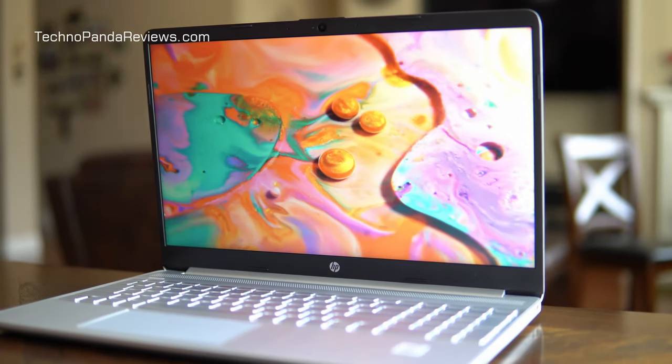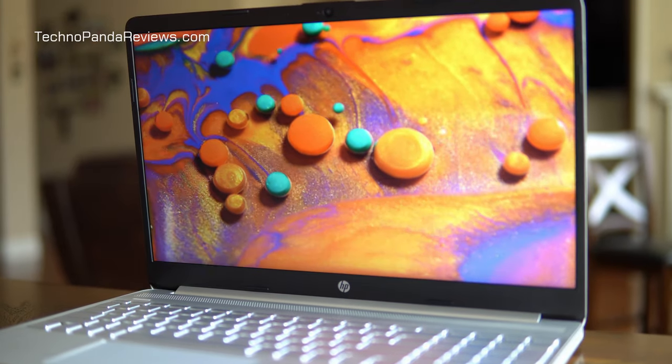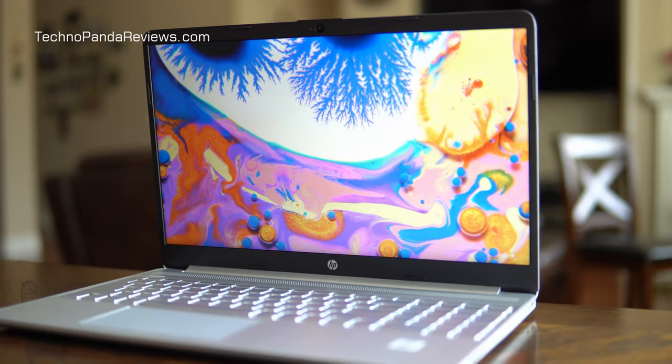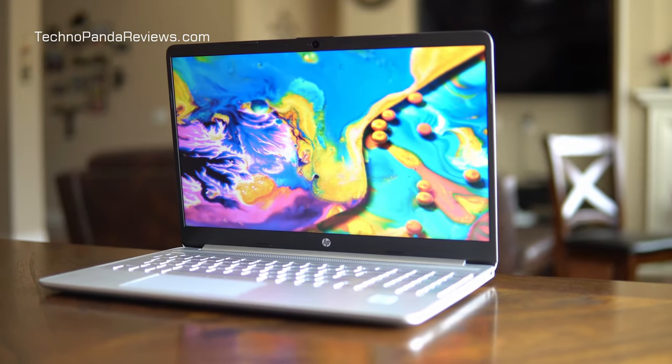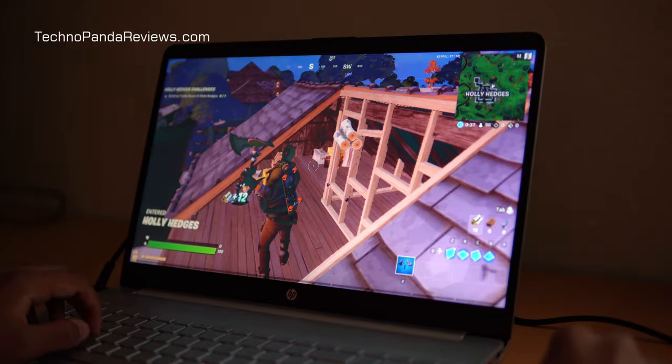This laptop comes with a 15.6 inch full HD widescreen display. It's an LED backlit IPS panel with an anti-glare matte coating. I'm a big fan of matte finish because it helps cut down glare and reflections. The screen is of average brightness, maxing out at 220 nits. In my home office, which is a pretty bright area, I had to crank up the screen brightness to about 85%. You'll be able to use this laptop in a classroom or office at high brightness without issues, but outdoors is going to be a struggle. At this price point, around 220 to 250 nits of brightness is about average.